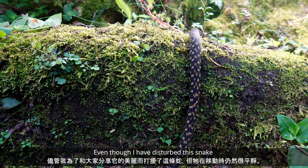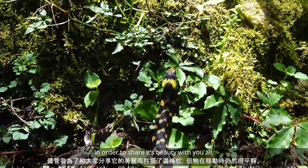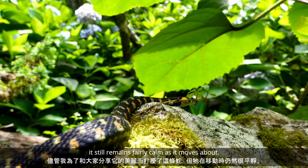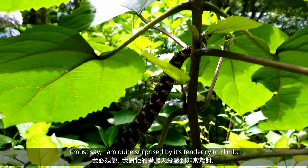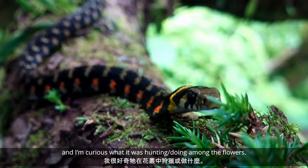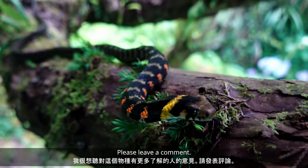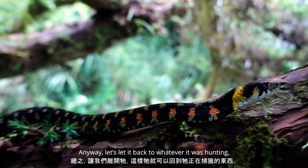Even though I have disturbed this snake in order to share its beauty with you all, it still remains fairly calm as it moves about. I must say, I'm quite surprised by its tendency to climb, and I'm quite curious what it was hunting or doing amongst the flowers. I'd love to hear from anyone who knows more about this species — please leave a comment.